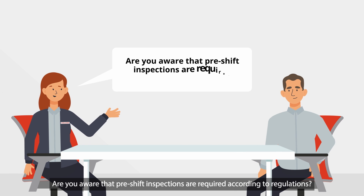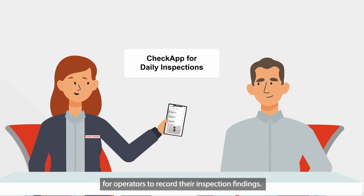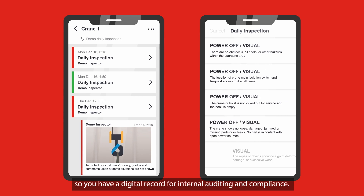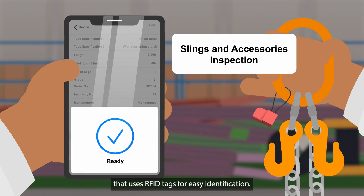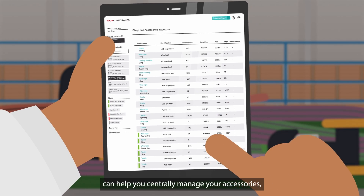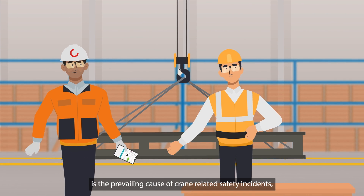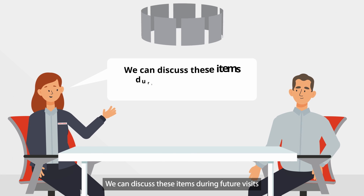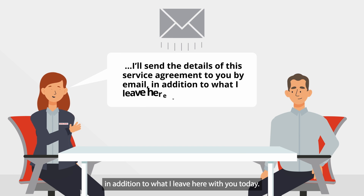Are you aware that pre-shift inspections are required according to regulations? We have an easy-to-use app called CheckApp for operators to record their inspection findings. The reports are then available on your Kona Cranes portal, so you have a digital record for internal auditing and compliance. We have another digital product for inspecting slings and accessories that uses RFID tags for easy identification. The inspection information on your Kona Cranes portal can help you centrally manage your accessories and provides a record for compliance. And finally, knowing that operator error is the prevailing cause of crane-related safety incidents, we recommend on-site operator training for your personnel. We can discuss these items during future visits, or whenever you are ready. I'll send the details of this service agreement to you by email, in addition to what I leave here with you today.